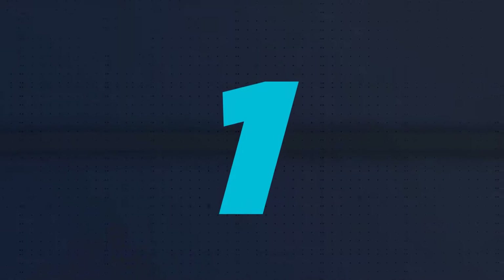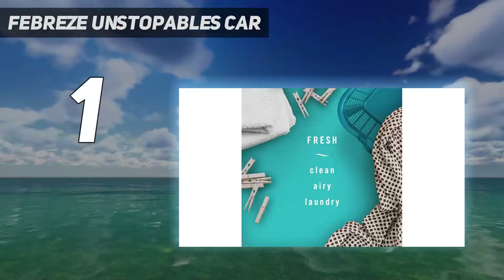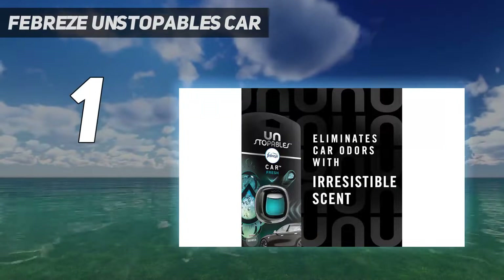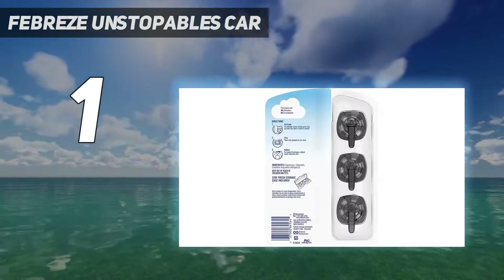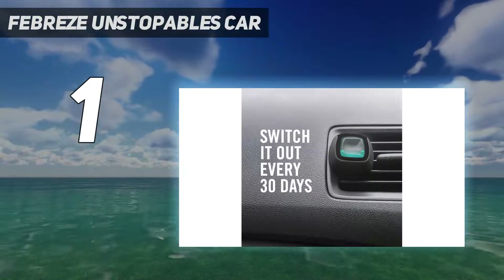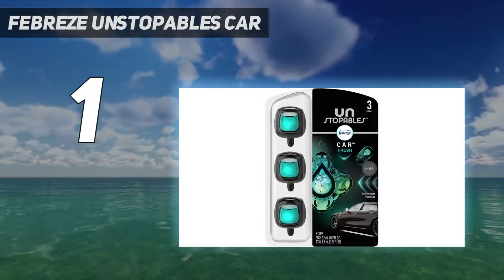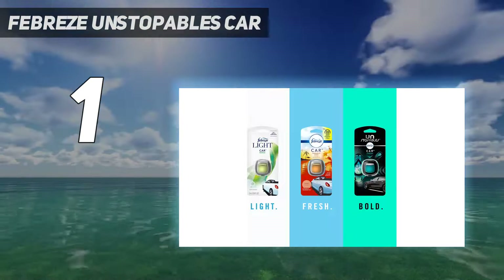And number 1: Febreze Unstoppables Car. Eliminates trapped car odors with an irresistible scent. Transform your world with the airy laundry vibes of Unstoppables Fresh — who has time to do actual laundry anyways? Remove stinks for up to 30 days by adding even more freshness with your car's airflow. Simple to activate: push the vent clip until you hear it click in. Adjust the scent intensity from low to high and explore your bold side.